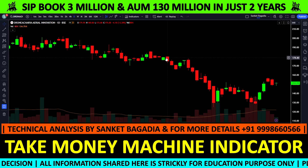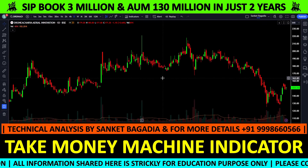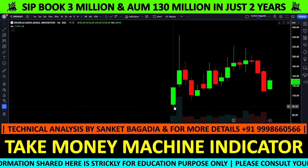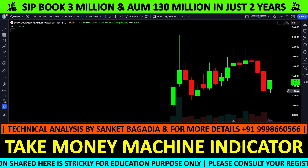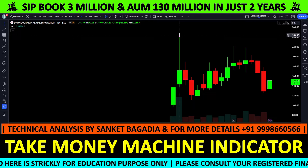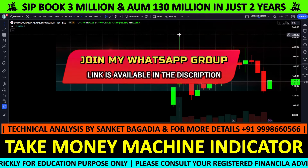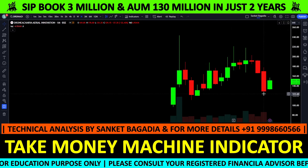बड़े टाइम फ्रेम का चार्ट देखते हैं तो इसकी listing December 2022 में हुई थी, करीबन एक साल हो चुका है। Listing के बाद stock ने up move दिखाया था — 100 रुपए के आसपास listing हुई थी और 244 तक continuously गया था। लेकिन वापस से stock lower side दिखा रहा है।